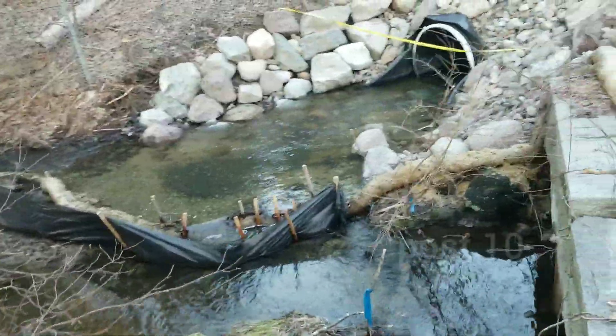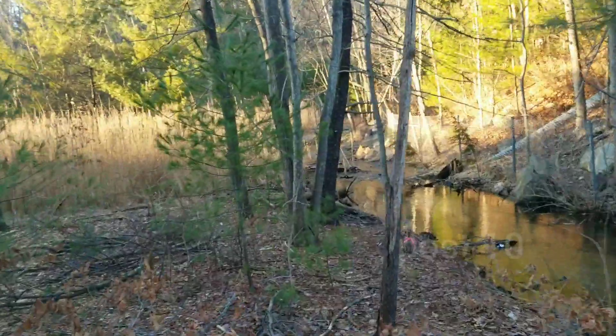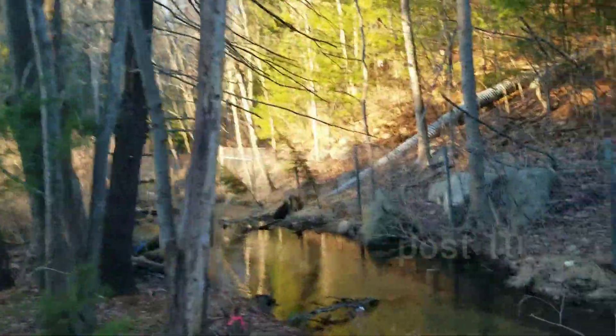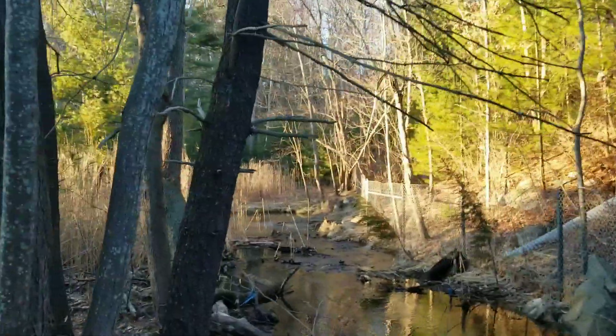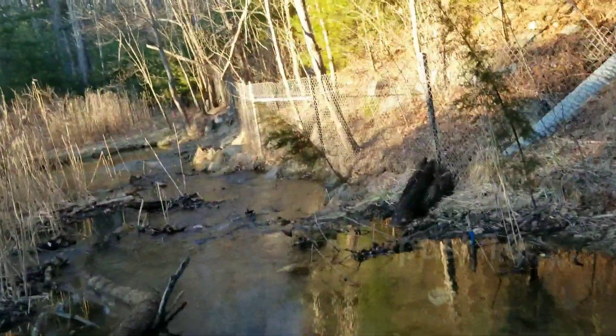Today I'm back at the lake drain just to check it out. We're now towards the end of January and today I brought my really tall boots so I can go see what's going on at the end.